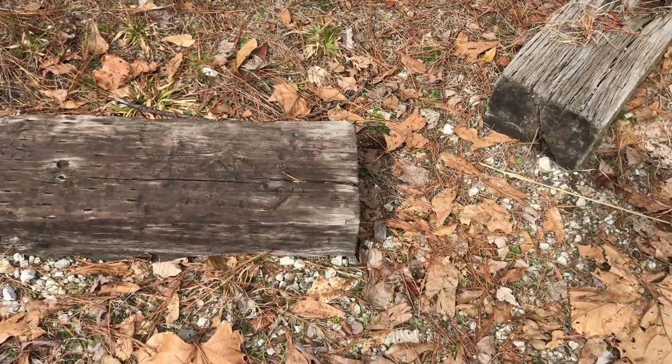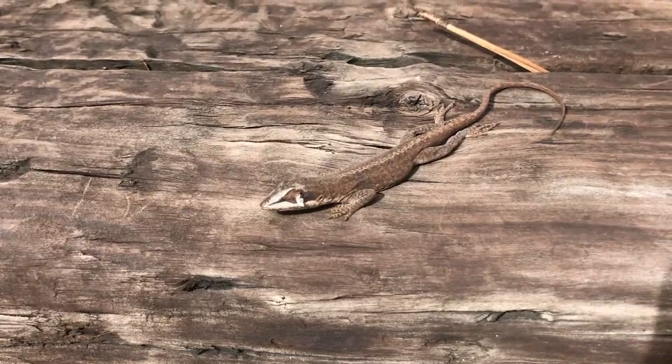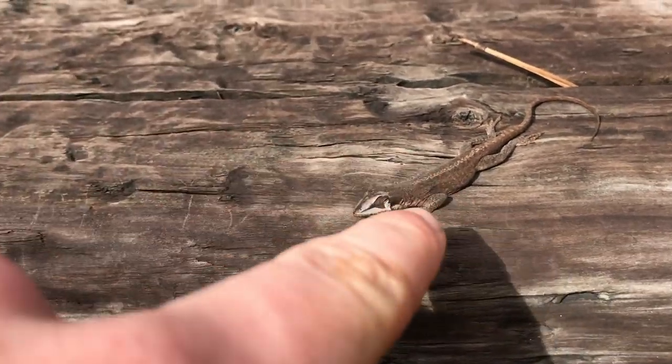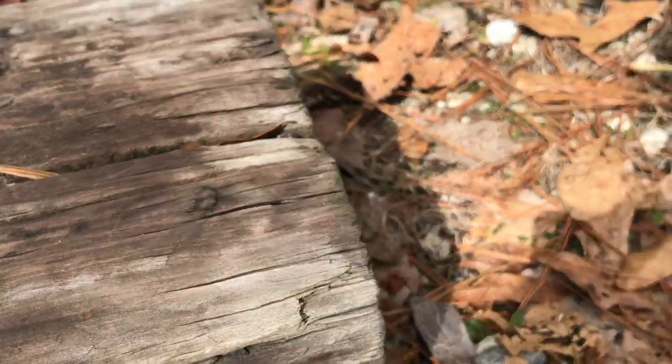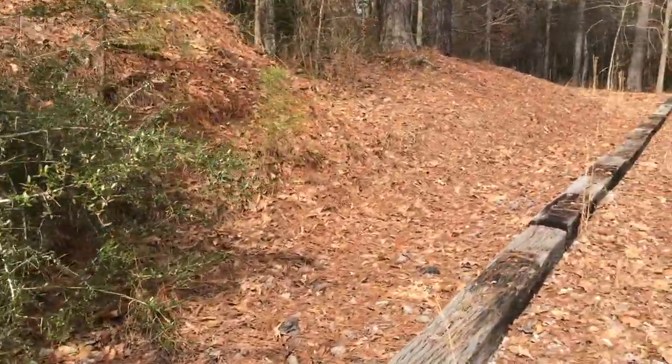Still no snakes. We're back in the parking lot. Here's the first herp I've been able to get anywhere near today — almost stepped on him. He's green and has a little bit of a shed issue. We're about to head to the next spot since this one seems to be a bust.